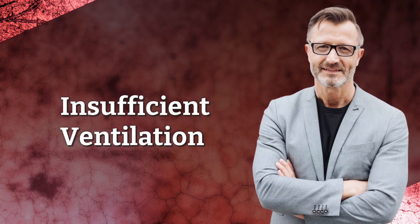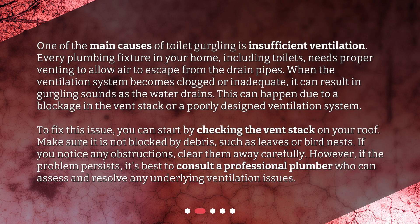One of the main causes of toilet gurgling is insufficient ventilation. Every plumbing fixture in your home, including toilets, needs proper venting to allow air to escape from the drain pipes. When the ventilation system becomes clogged or inadequate, it can result in gurgling sounds as the water drains. This can happen due to a blockage in the vent stack or a poorly designed ventilation system.